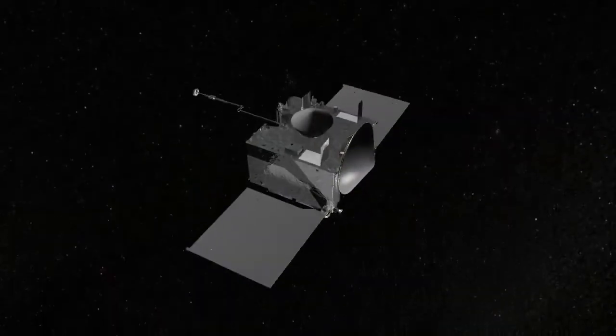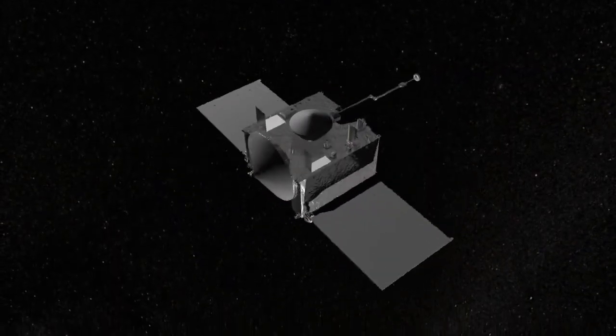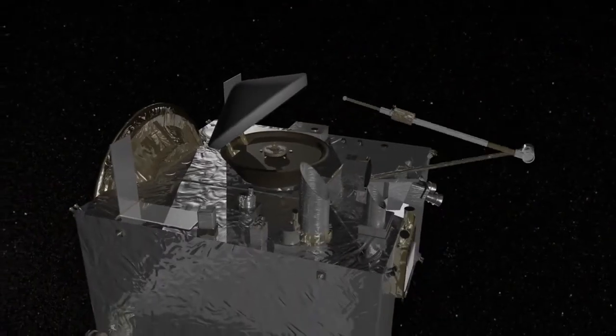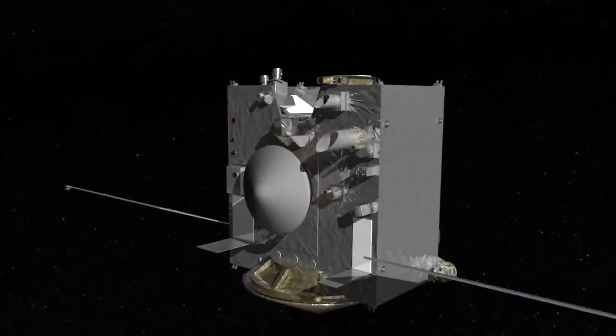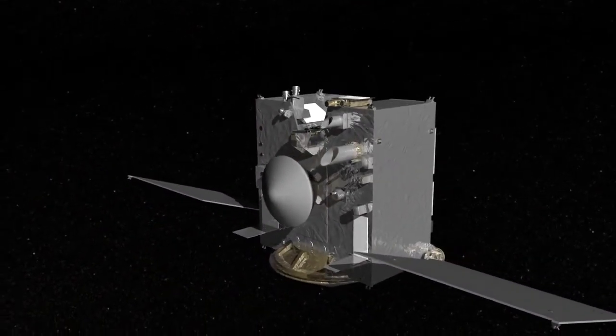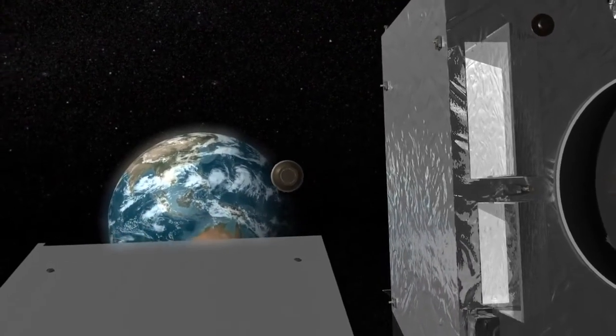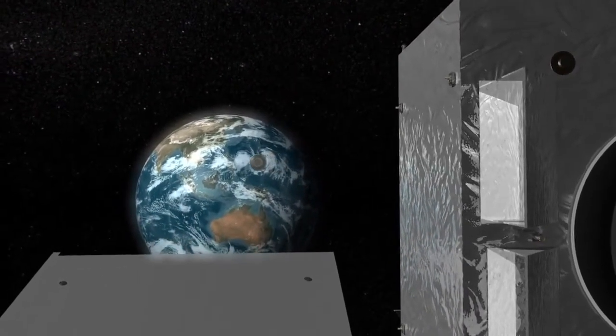After moving away from the surface, OSIRIS-REx will perform a spin maneuver to measure the mass of the sample, then it will carefully stow the TAGSAM head inside the sample return capsule and prepare for the journey back to Earth. Upon arriving home in 2023, OSIRIS-REx will release the sample, giving us a piece of the ancient solar system that will be studied for decades to come.